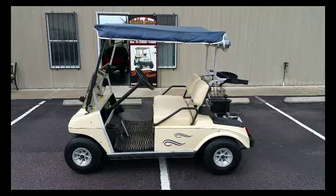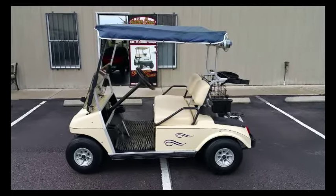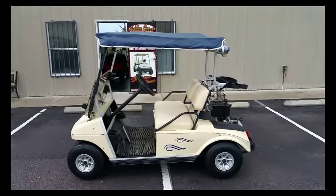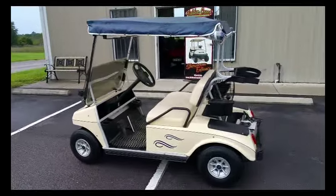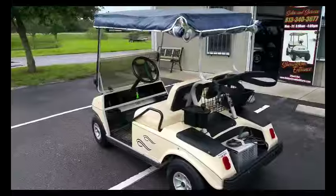Here we have a 2000 Club Car DS golf cart, two-seater, with 2015 brand new Trojan batteries. It has a blue vinyl soft top on it, enclosure. It has a ball washer and sand bucket included.